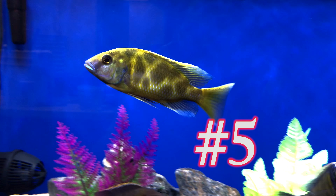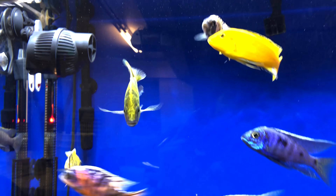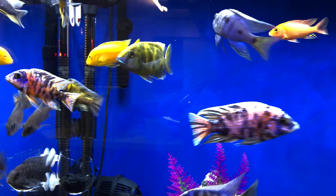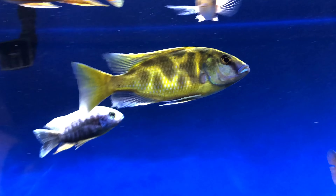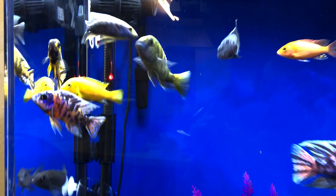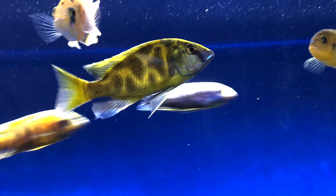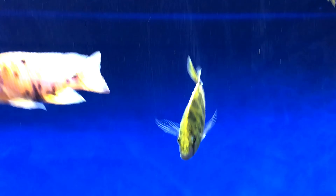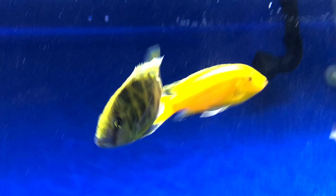At number five we've got Hulk, my Venustus. Very beautiful fish, good constitution, he's formidable in my hierarchy — the number two tank boss. I'd like to know if a Venustus can crossbreed with some of the other African cichlids or if it has to be another Venustus. That's something I don't know the answer to — maybe somebody in the comments can share some experiences.